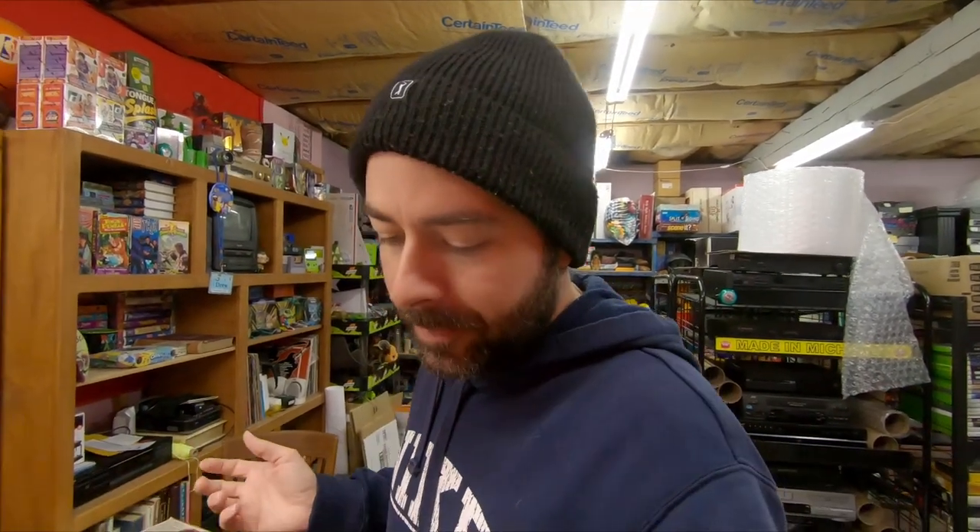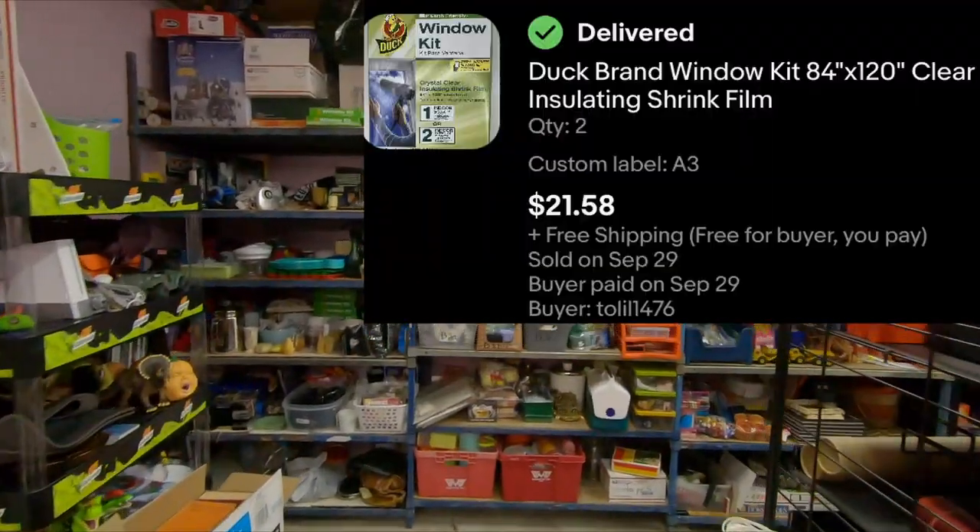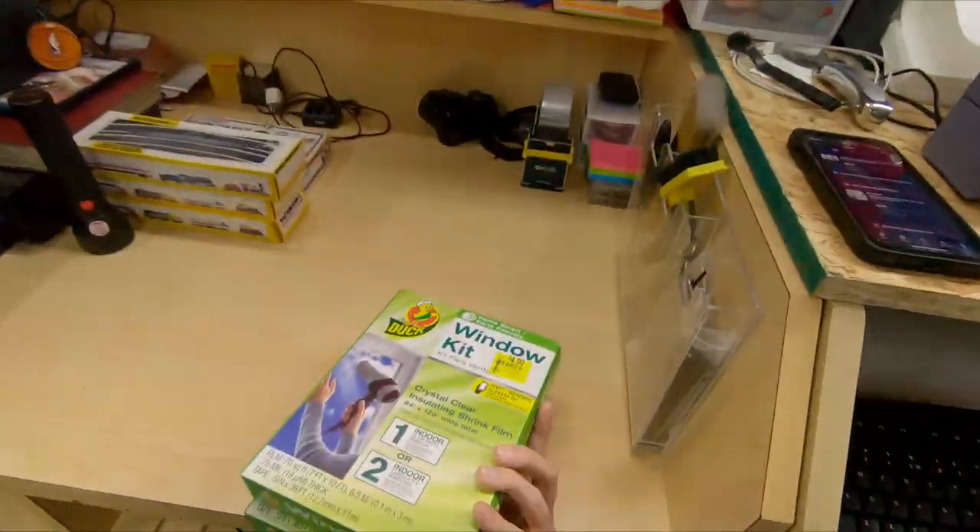Next thing — these are going great. Like I said, I'm breaking even to losing money on most of them, but I don't care. It was dead inventory sitting around. I think when the 10% sale is on I'm the cheapest, cause whenever the 10% sale is on they are selling like crazy. A3 is duck brand window kit, and there's two of them in this order. When they order more than one, I actually do make some okay money because it still goes first class. For the two of those, $21.58 free shipping.